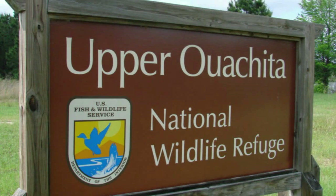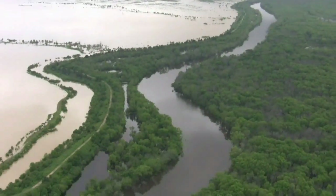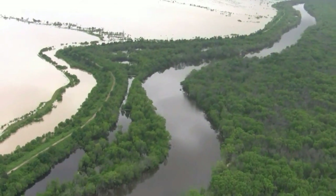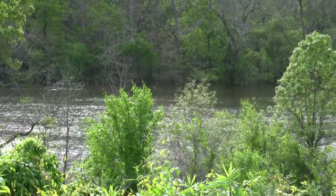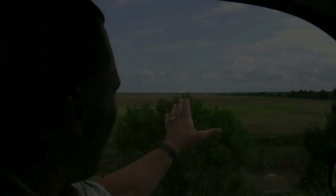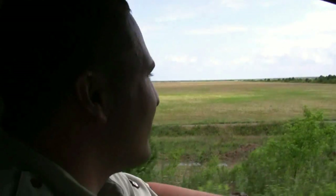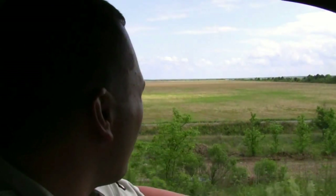This is Upper Ouachita National Wildlife Refuge, and we're standing on a 17-mile levee built back in the late 60s, early 70s. The plans are to breach this levee in five spots to reintroduce the Ouachita River flood plain — the 16,000-acre flood plain. What you're looking at is the 16,000 acres that we hope to restore the Ouachita River flood plain to.